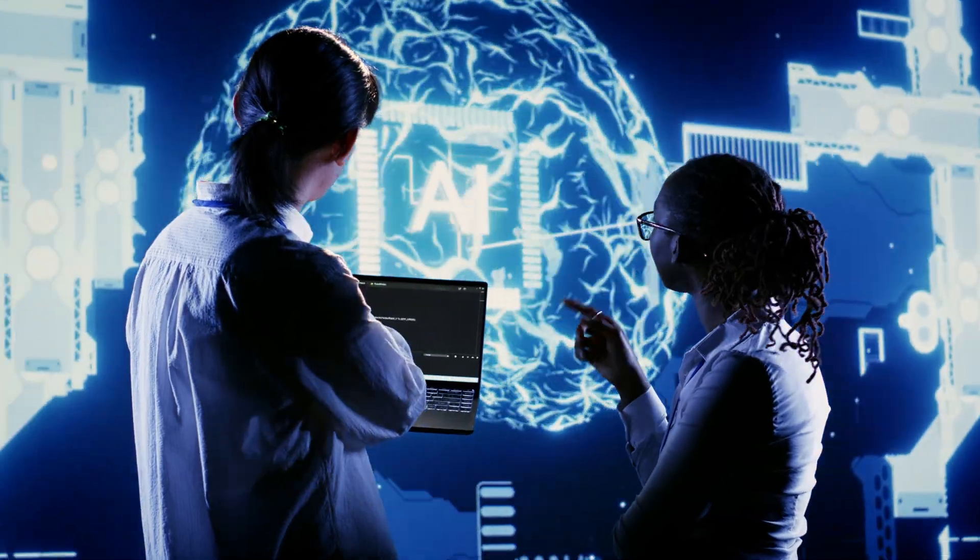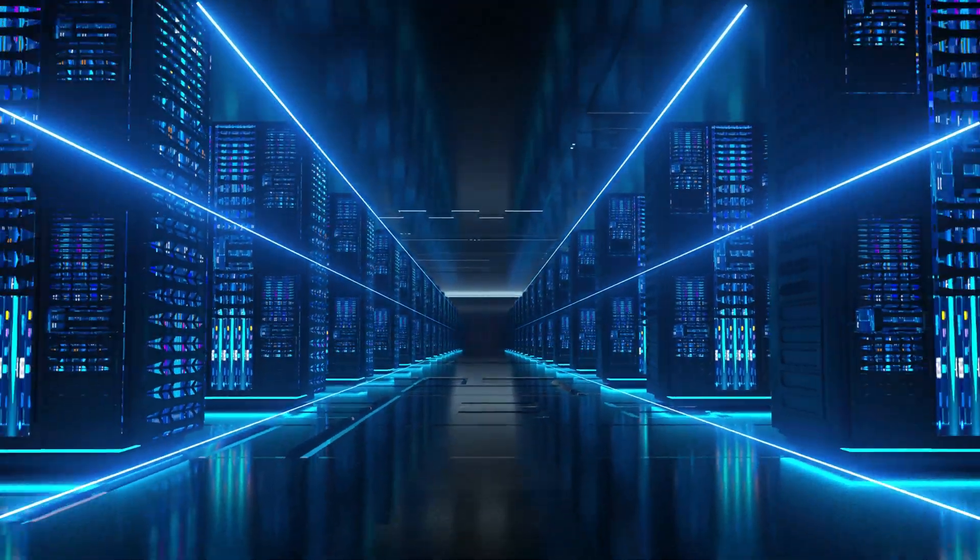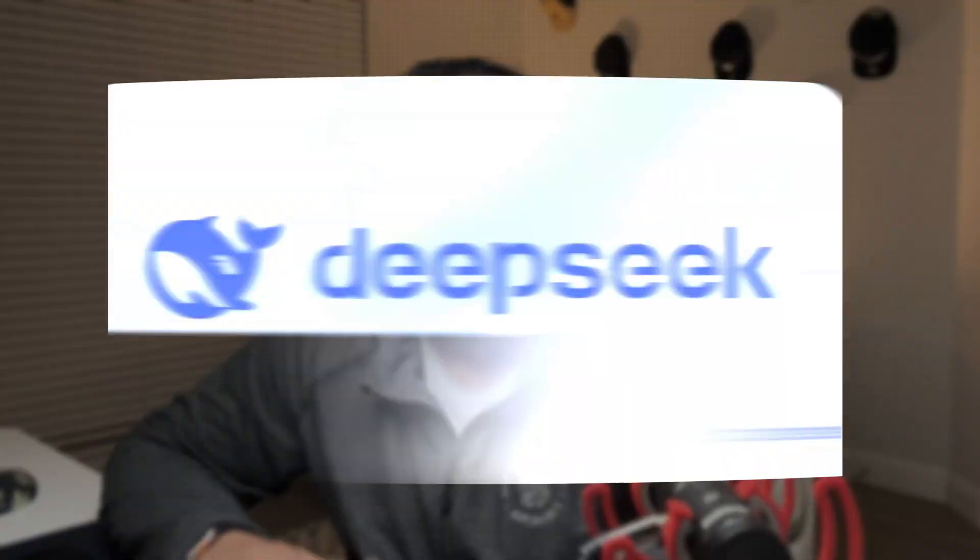Hey everyone, have you wondered how AI works behind the scenes, or why companies are building these massive data centers that seem to gobble up electricity like a hungry dragon? Well, today we're diving right into the world of AI and data centers, and there's a new player in town called DeepSeek that's shaking things up. So let's break it down in simple terms with some fun analogies.